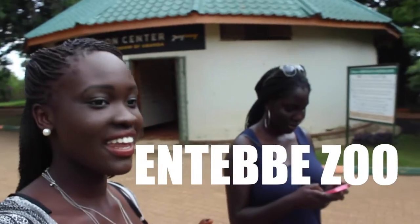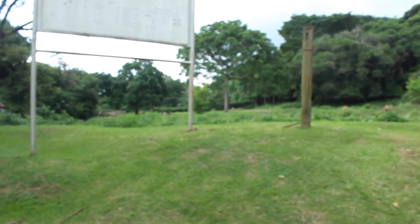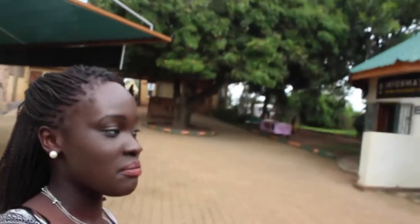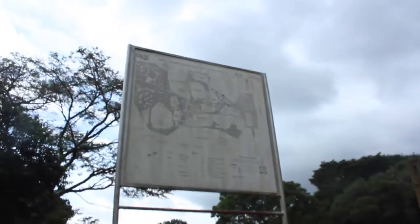We are at the zoo, I'm with Harriet again, and it looks as if these animals have quite a lot of freedom. Say hi, Harriet. This is a map of the whole place and we hope to go through it all.